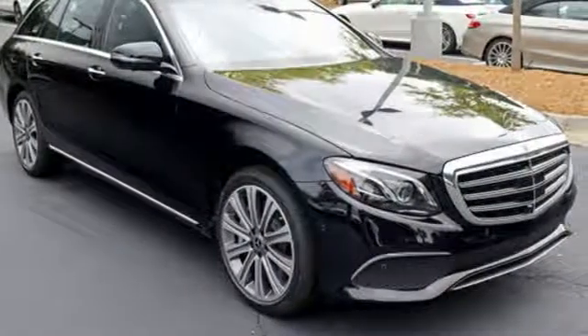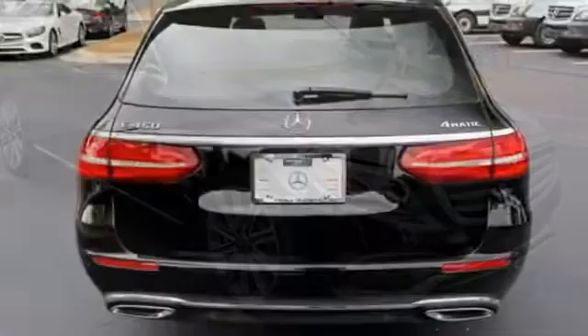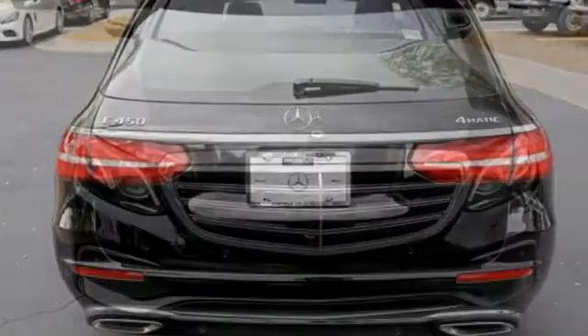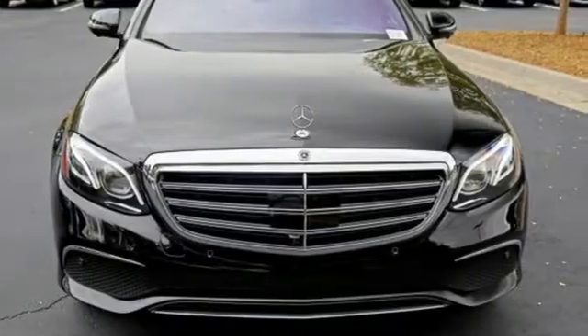It also features a turbo V6 engine, first and second row express open and close sliding and tilting sunroof, sports suspension, and front heated and ventilated leather bucket seats.